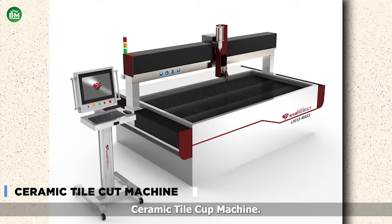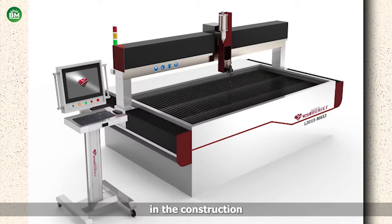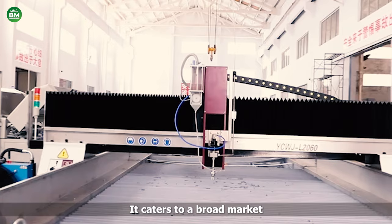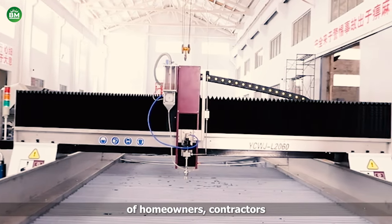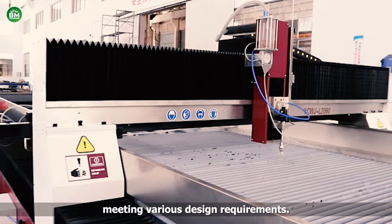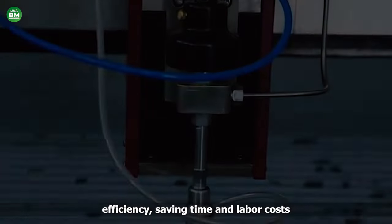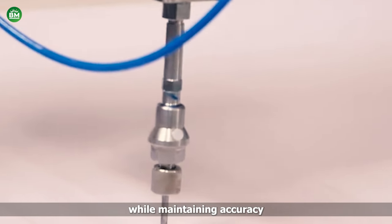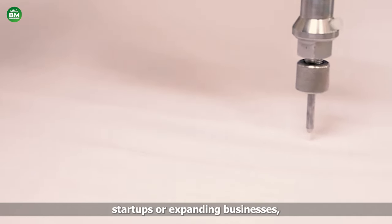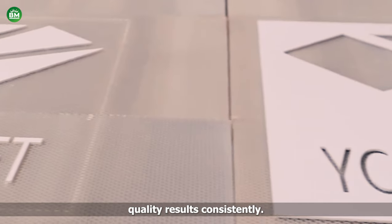Ceramic Tile Cut Machine. The ceramic tile cut machine offers a lucrative opportunity for entrepreneurs in the construction and home improvement sector. With precise cutting capabilities, it caters to a broad market of homeowners, contractors, and renovation professionals. Its versatility allows for customization, meeting various design requirements. This machine ensures efficiency, saving time and labor costs, while maintaining accuracy in tile cutting, thereby enhancing productivity. Ideal for small-scale startups or expanding businesses, it offers a competitive edge by delivering high-quality results consistently.